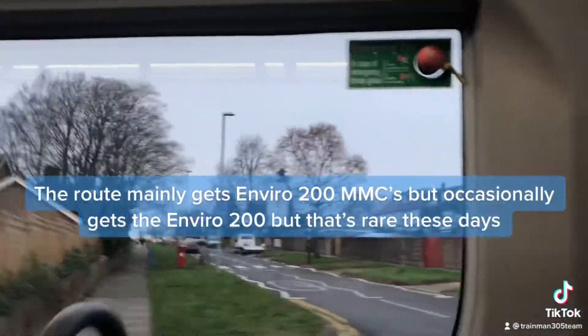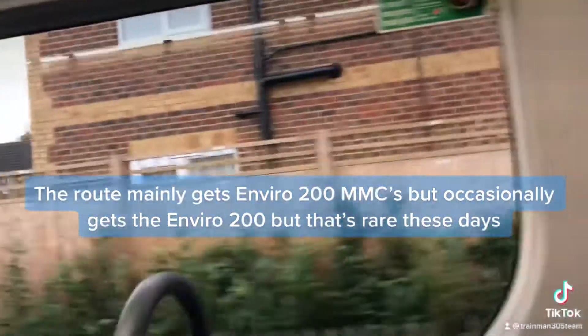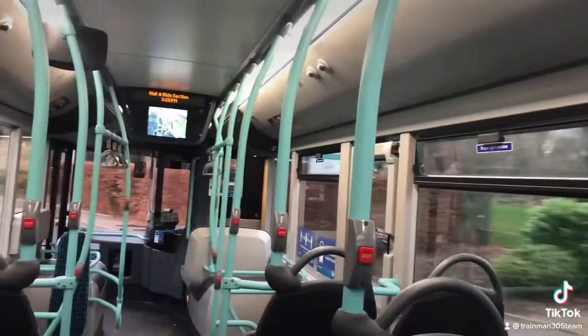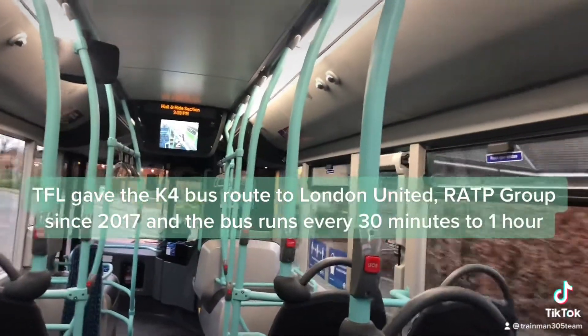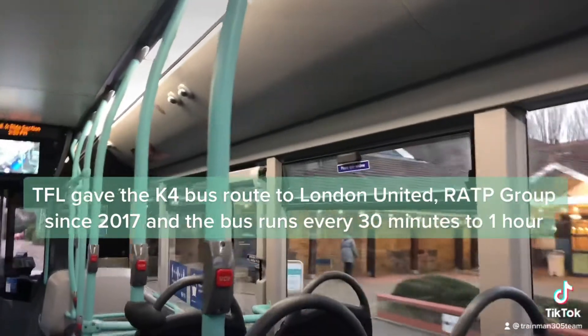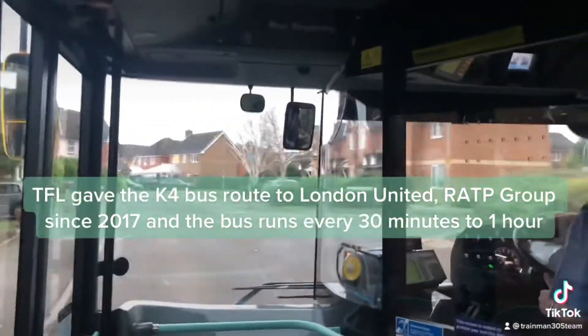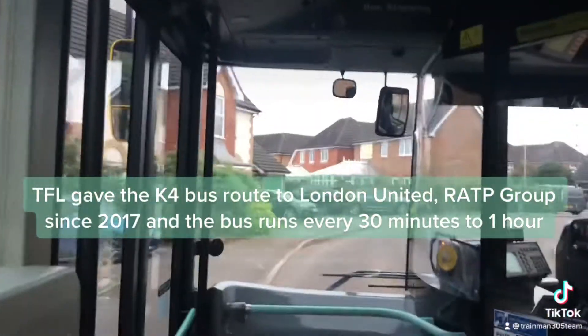The route mainly gets Enviro MMCs, but occasionally gets the Enviro, though that's rare these days. TfL gave the K4 bus route to London United, RATP Group since 2017, and a bus runs every 30 minutes to 1 hour.